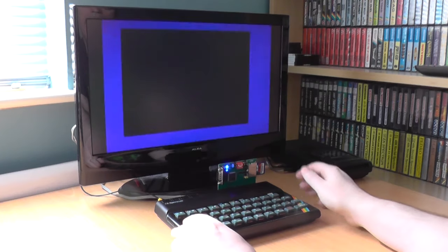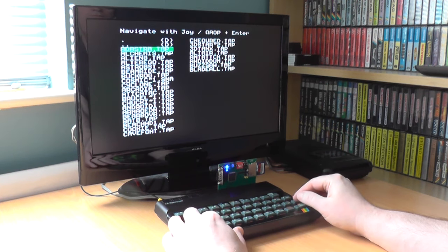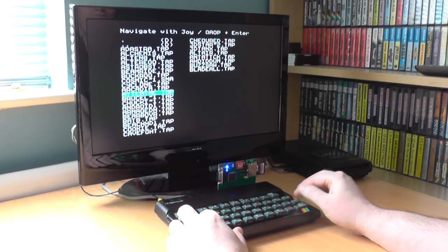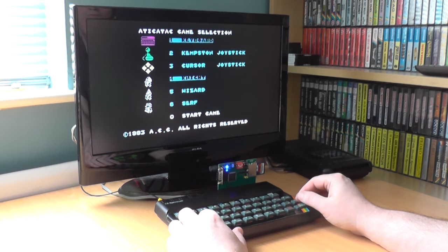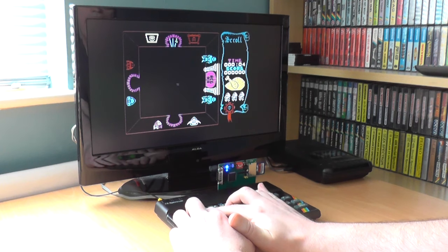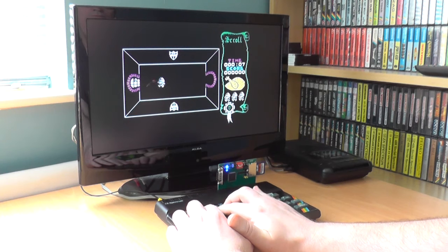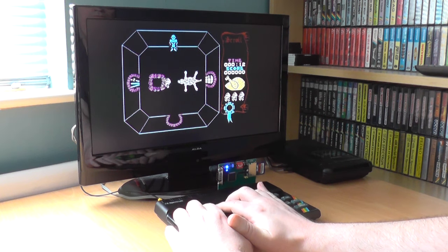If you wanted to use TAP files, you follow the same process, but the first time you do this, you will be prompted to patch the ROM to provide support. To do this, you have to make sure that DIP switch 2 is set to ON, turning the power off first. You go back, select the TAP file, follow the instructions, and within a few seconds you're ready to load any TAP files you want. Once you've selected the file and pressed ENTER, it will automatically load into your Spectrum. Some TAP files don't load, such as Dynamite Dan, but the instructions do say that tape support is only experimental at the moment.